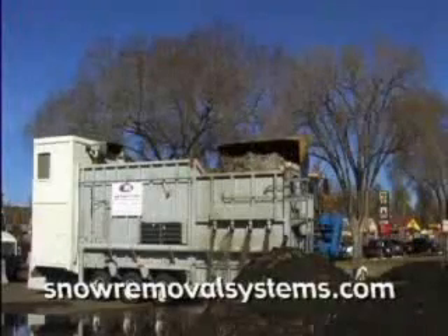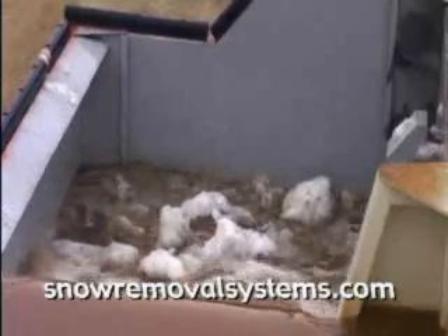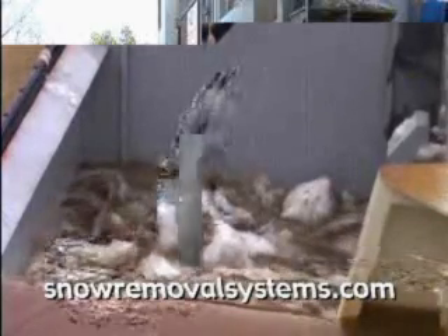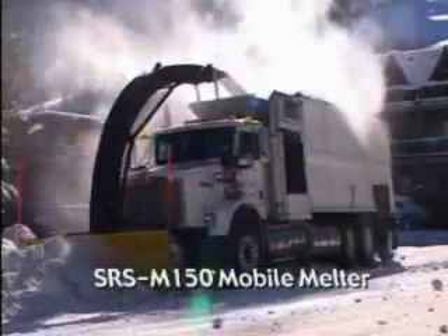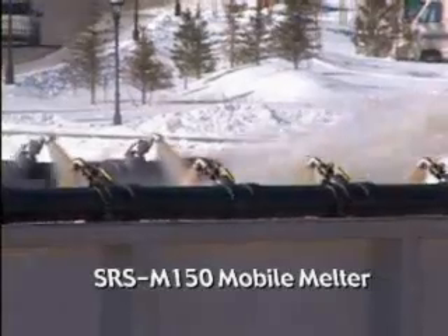Snow Removal Systems is a product driven company that combines new technologies and engineering with simplicity of design and function. The SRS product line gives you, the end user, exceptional performance along with ease of operation and very low maintenance costs.